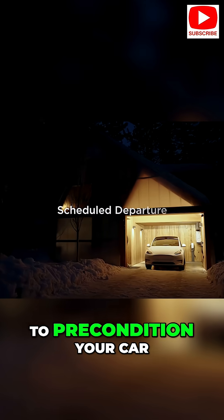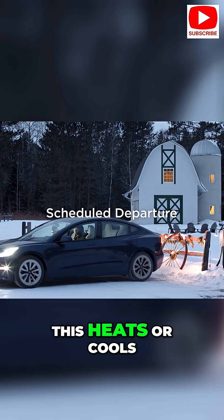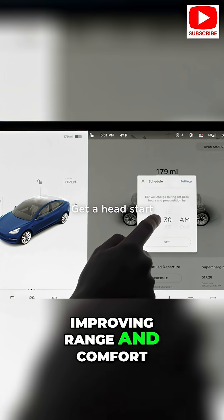Preconditioning: use the app to precondition your car before driving. This heats or cools the cabin and battery, improving range and comfort.